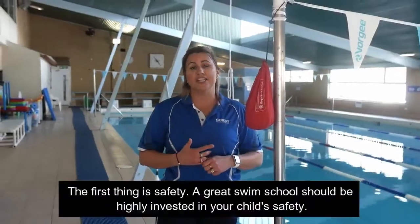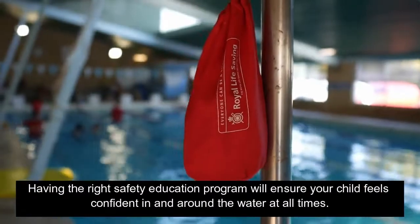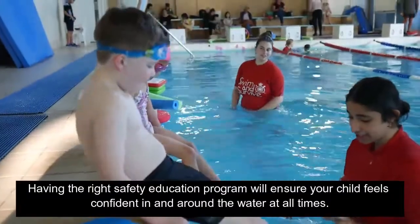The first thing is safety. A great swim school should be highly invested in your child's safety. Having the right safety education program will ensure your child feels confident in and around the water at all times.